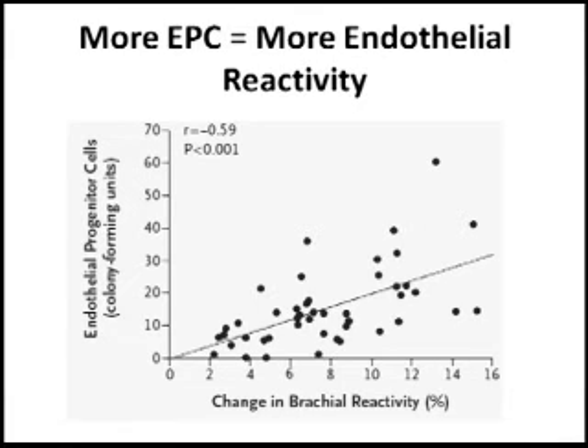What this study is saying — and we encourage you to read it in greater detail — is that there is at least a correlation between circulating endothelial progenitors and cardiovascular health. Thank you very much.